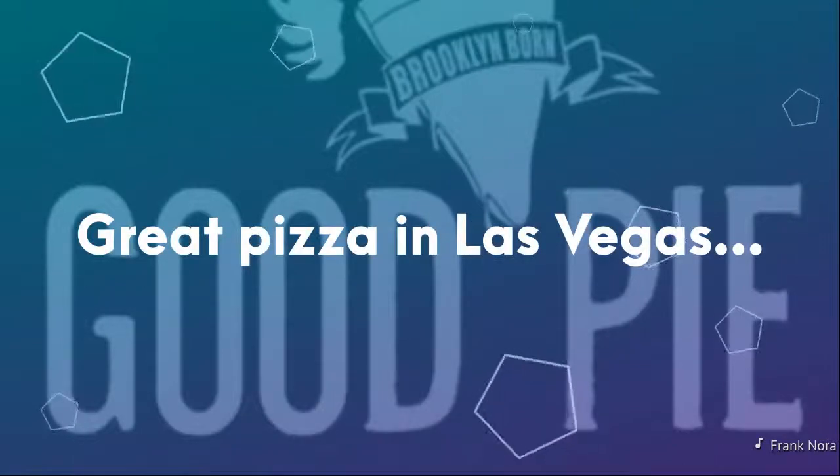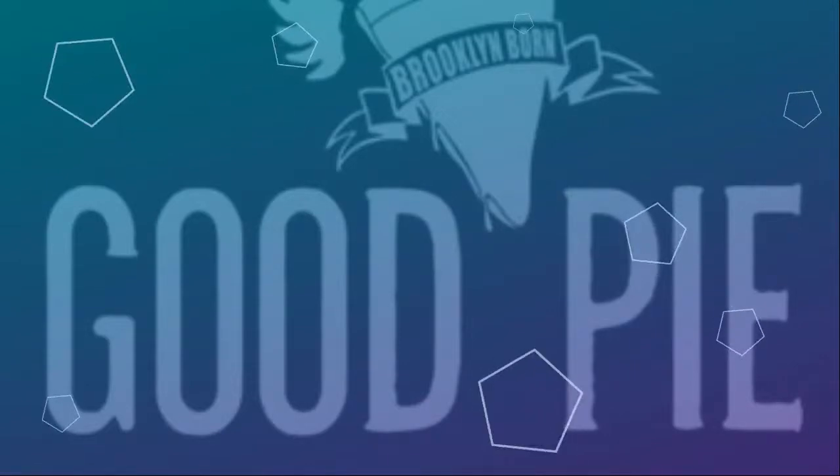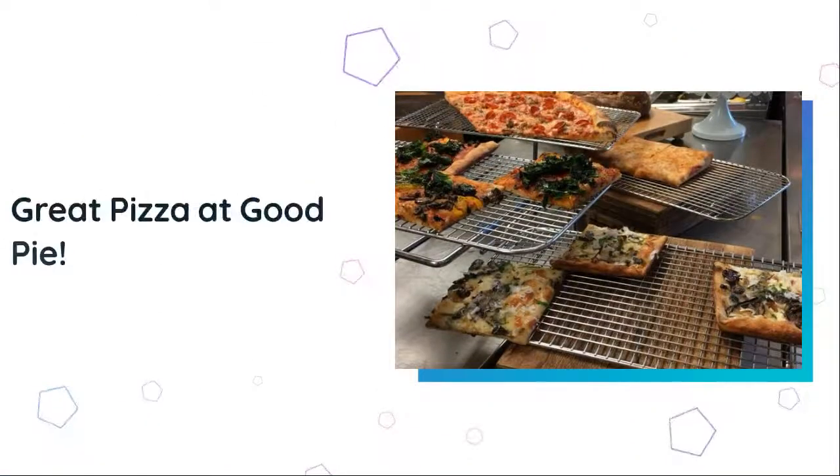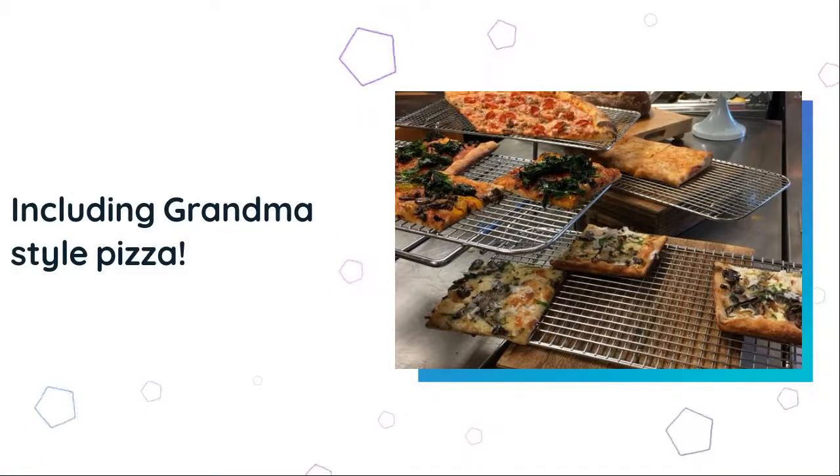This is a review of Good Pie, a pizza place located in Las Vegas. Their menu is based on New York-style pizza, including grandma pies.